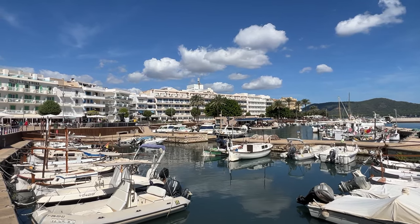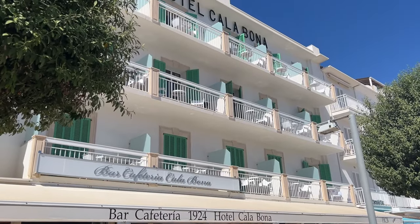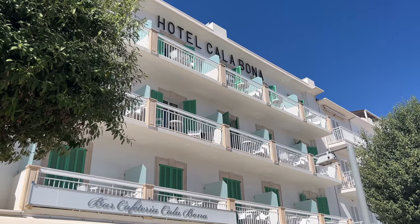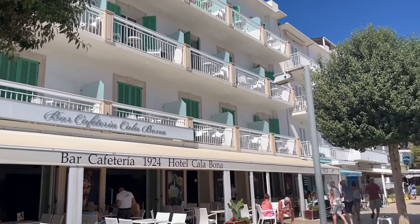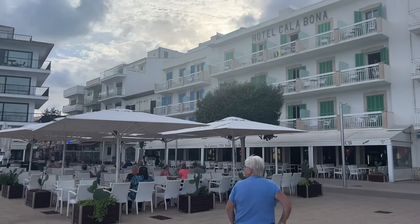So I've got a special treat for you in this video. We're going to take a look inside the very wonderful Hotel Calabona. I'm here with one of my amazing subscribers - she's going to show me inside the hotel. We're going to take a look at one of the rooms, the swimming pool, and also the dining area. Let's head on inside and see what it's like.